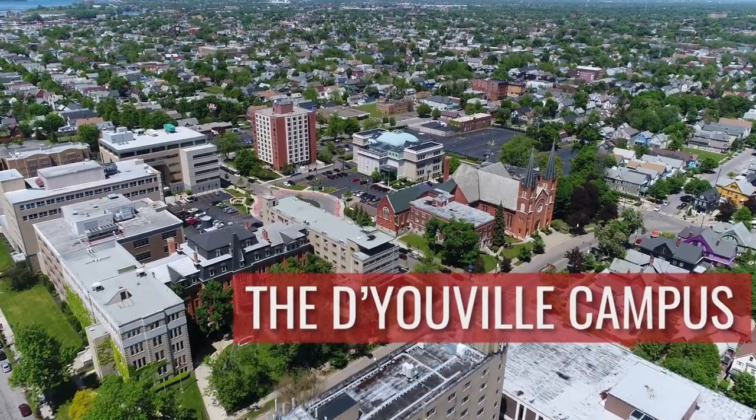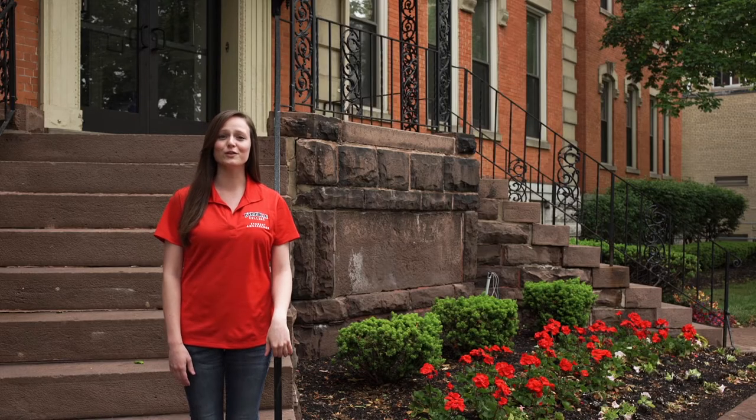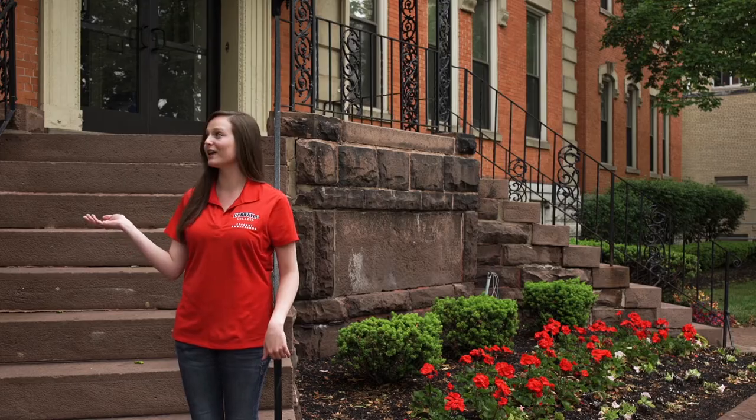Hi, my name is Caitlin Lowry. I'm an occupational therapy student here at D'Youville College. Welcome to our campus. Our campus is a good mixture of the old and the new. This is actually our oldest building on campus and our newest building was built in 2015.